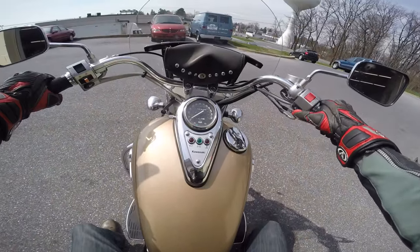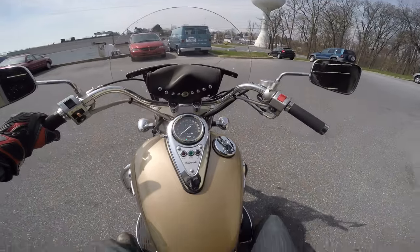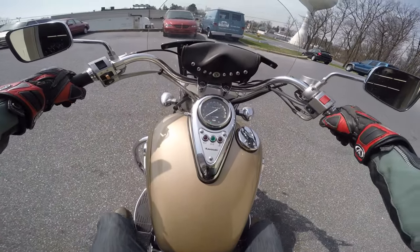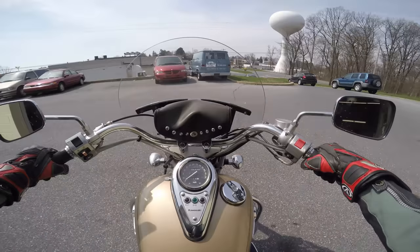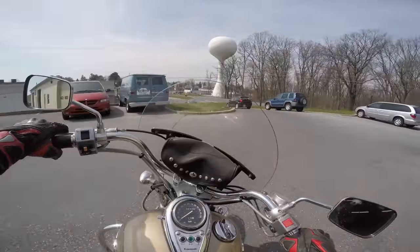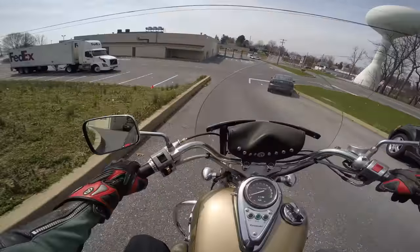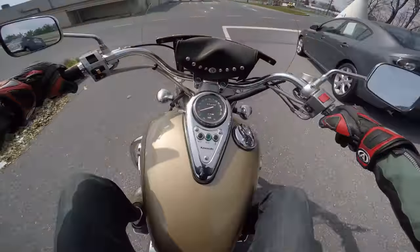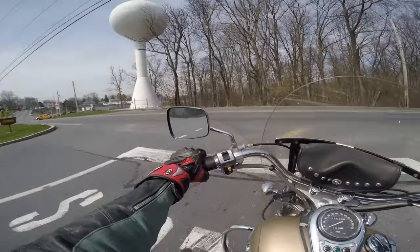We're gonna take this thing for a spin and see how it runs. It's been a little while since I've ridden one of these — it's a little smaller frame bike. The brakes feel real nice and tight.